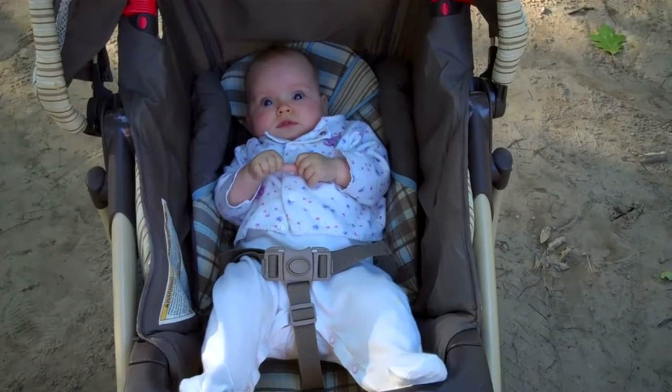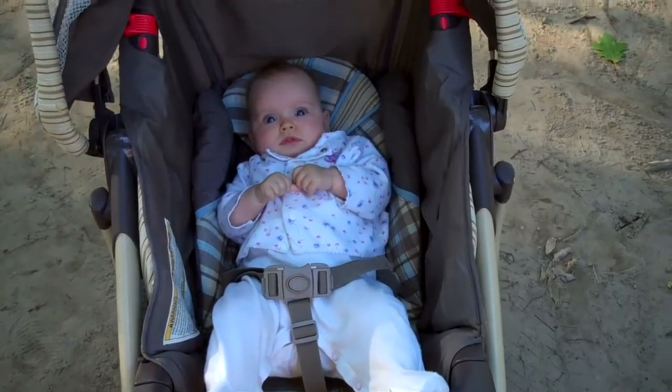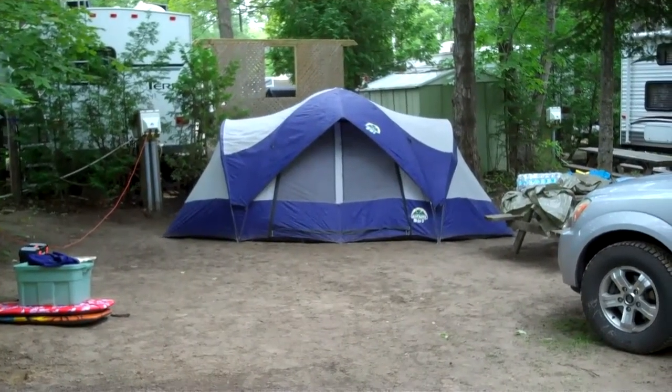I'm here with my baby Olivia and we're going to look at some tents at this campground. Tents come in all kinds of shapes and sizes.